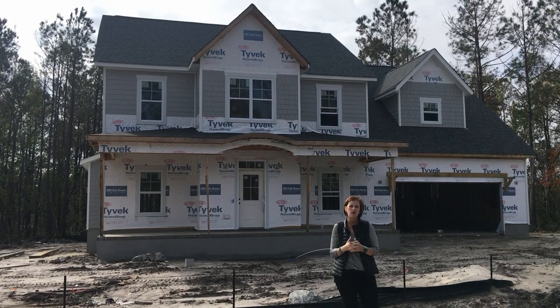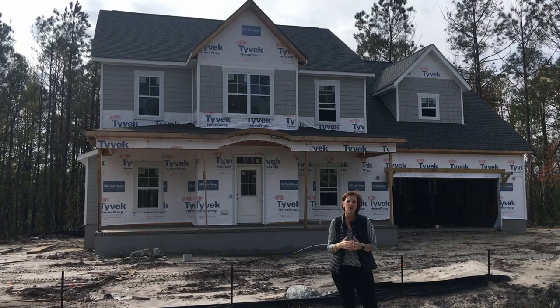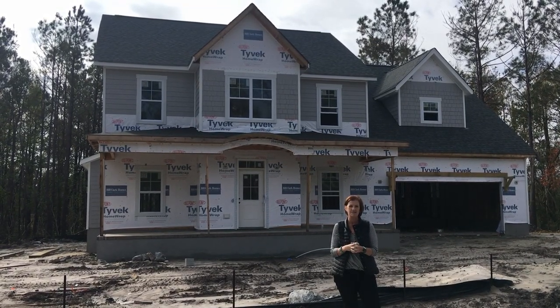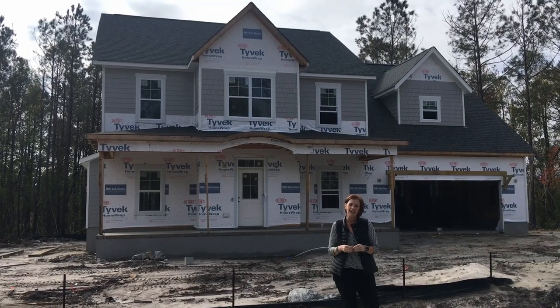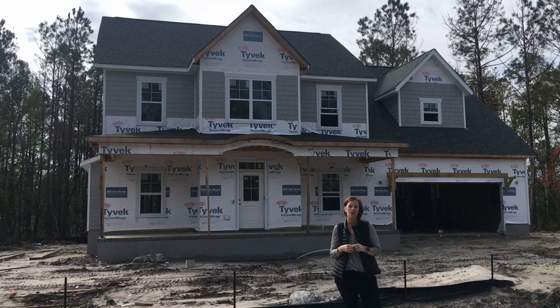If you have any questions about what's going on or would like to see some floor plans out here, just give us a call at 910-202-2546 or check us out at thecameronteam.net. Remember to keep liking, sharing, and commenting on Facebook, YouTube, and Instagram to get in on our monthly drawings.